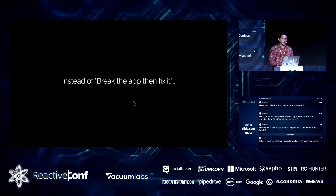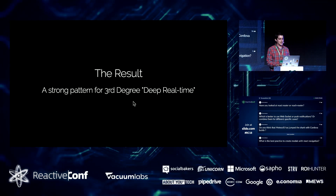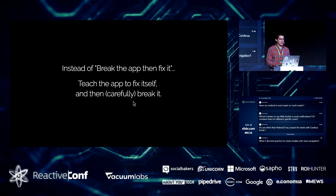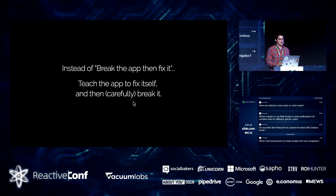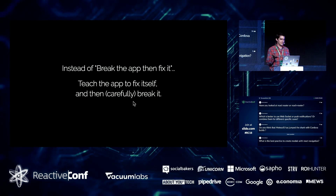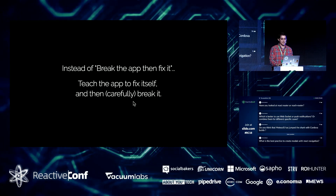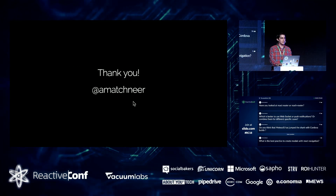The result is that you get these deep real-time patterns in a way that doesn't feel ugly. Instead of the 'break the app and fix it' approach, you can teach the app to fix itself — or more precisely, make it react to things as the data changes. That's it. Thank you.